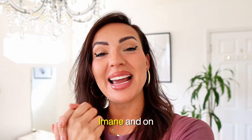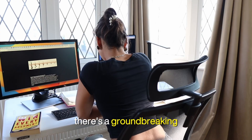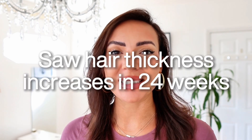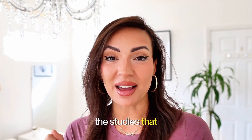Hi, my name is Iman and on this channel we talk about natural, scientifically backed methods to combat hair loss. Today there's a groundbreaking study — people who did this saw hair thickness increase in just 24 weeks. So today we're going to be talking about scalp massages, and these are the studies I wanted to highlight.